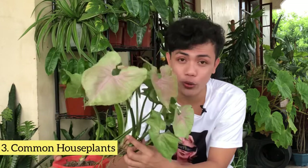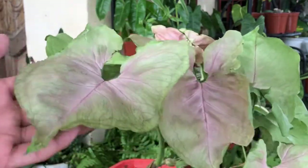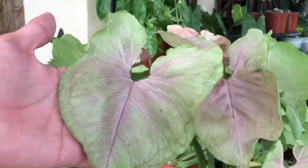Fact number 3: ang mga Syngonium pink allusion ay isang common plant lang naman but they are still elegant and versatile of all house plants na meron tayo. Kaya maraming nagko-collect na mga plantita and plantito ng ating mga Syngonium podophyllum.